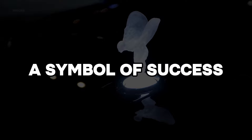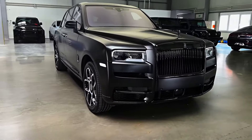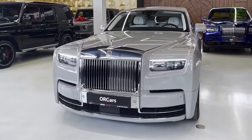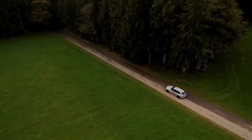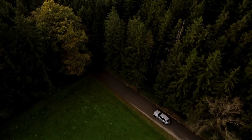The Cullinan is more than a car — it is a symbol of success and personal achievement. It redefines the boundaries of luxury, proving that opulence and capability can coexist in perfect harmony. The Rolls-Royce Cullinan is not just an SUV; it is a statement, a masterpiece on wheels.